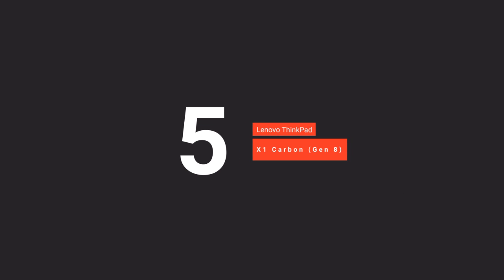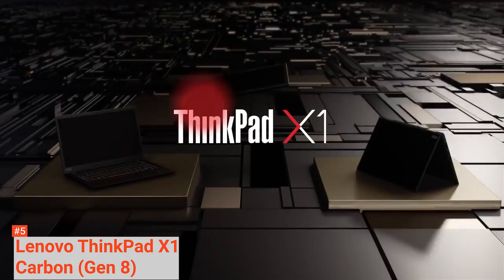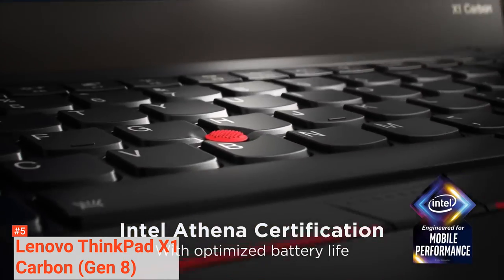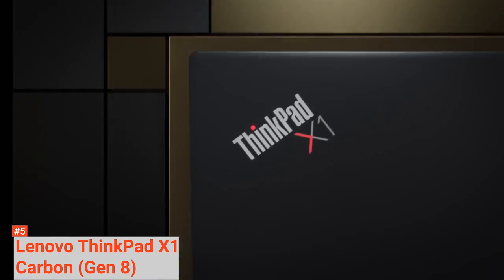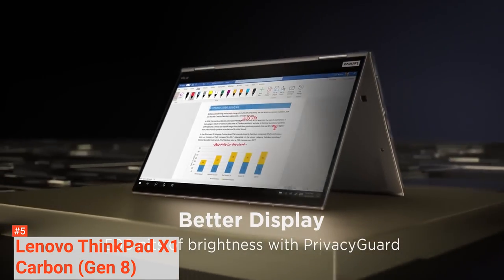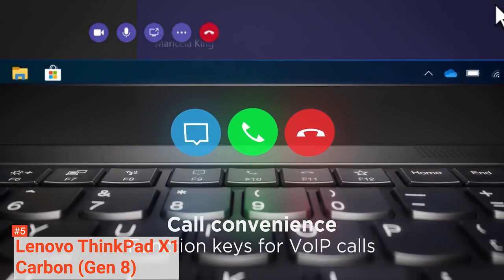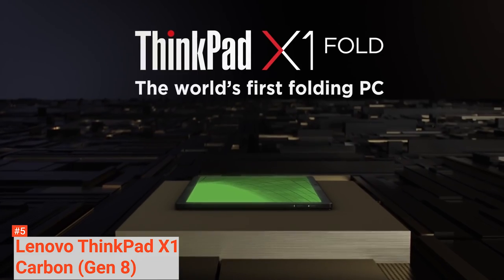The fifth product on our list is the Lenovo ThinkPad X1 Carbon 8th Generation. The Lenovo ThinkPad is known to have a high build quality. The ThinkPad X1 Carbon 8th Gen marries superior performance and mobility and comes with a range of processors up to the 10th generation Intel Core i7. It has 16 gigabytes of memory, 2 terabytes solid-state drive storage, and a Windows 10 Pro operating system. This laptop measures 12.7 inches by 8.54 inches by 0.59 inches and weighs 2.04 pounds, making it lightweight.